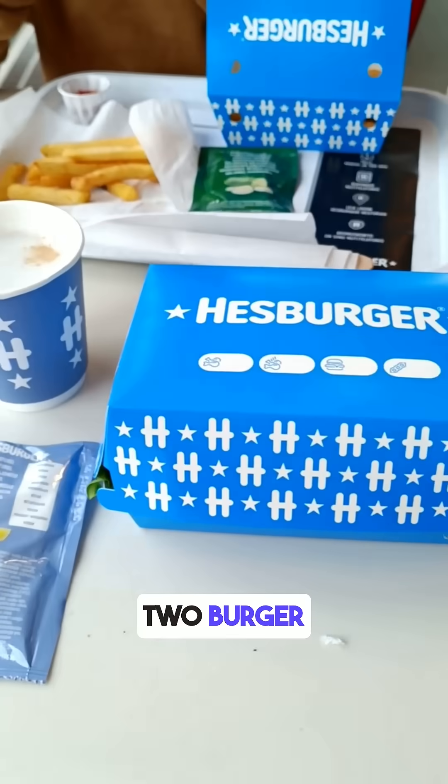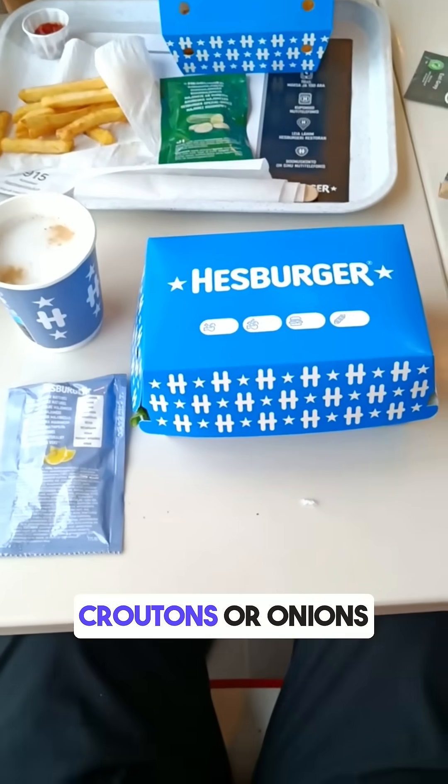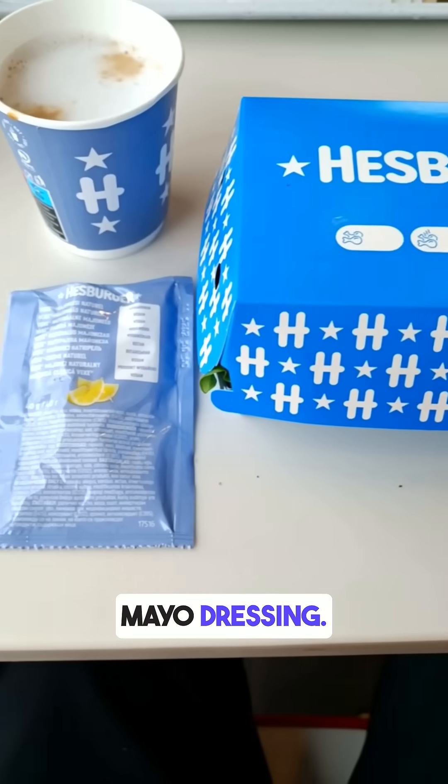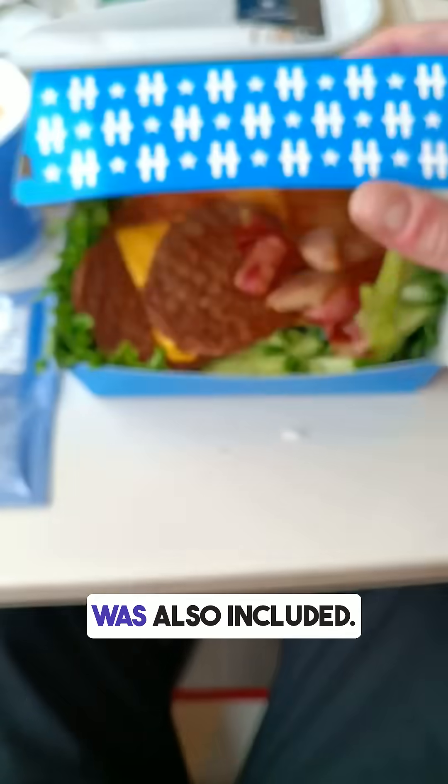The meal included two burger patties as a salad from Hezburger restaurant, without croutons or onions, and with 40 grams of cucumber mayo dressing. A flat white coffee was also included.